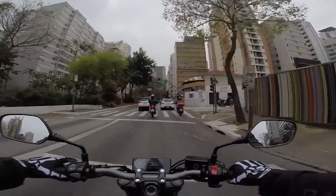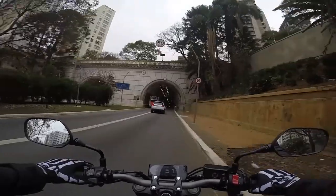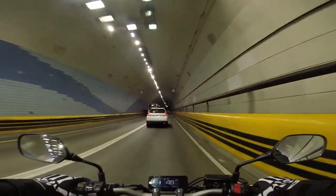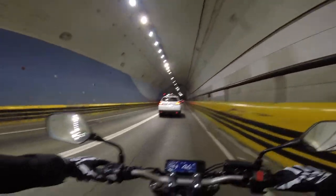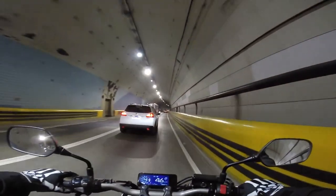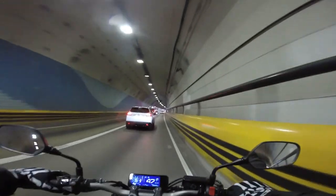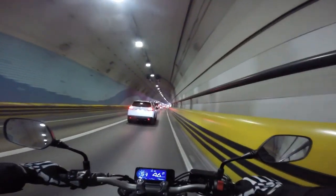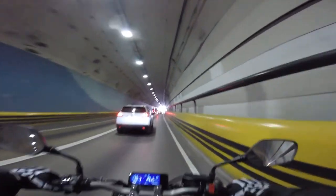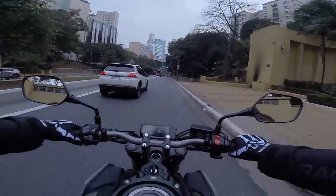A ciclística dela lembra muito de uma CB500, bem parecida. Se eu tivesse com escapamento esportivo aqui agora... que vontade! Sério, a CB — tanto a 650F quanto a R — tem um dos barulhos mais bonitos, um dos roncos mais bonitos que temos no nosso mercado hoje. Esse 4 cilindros em linha fala bonito.